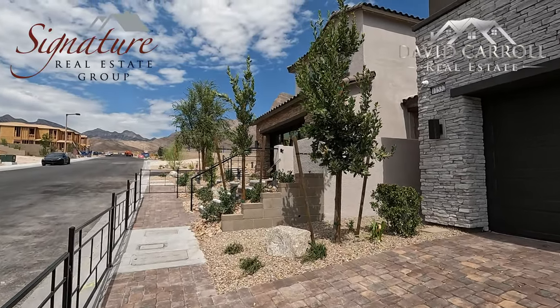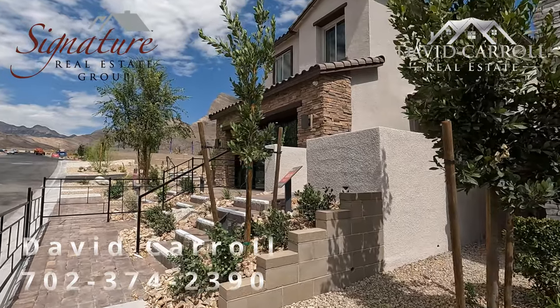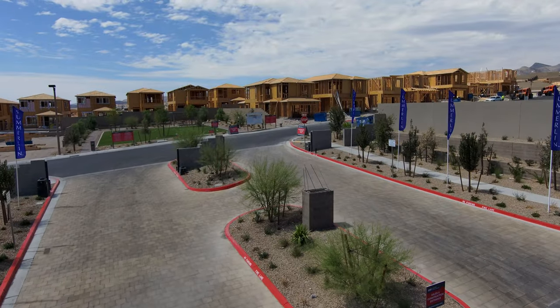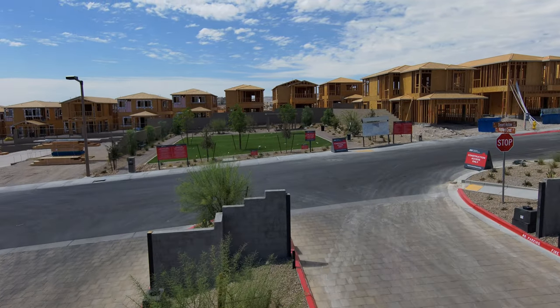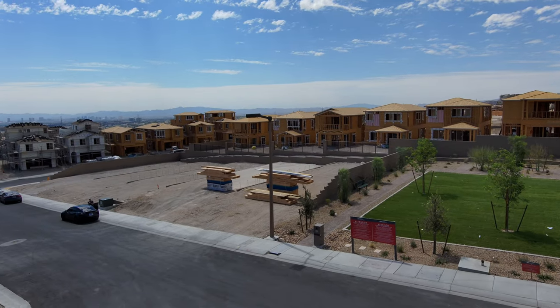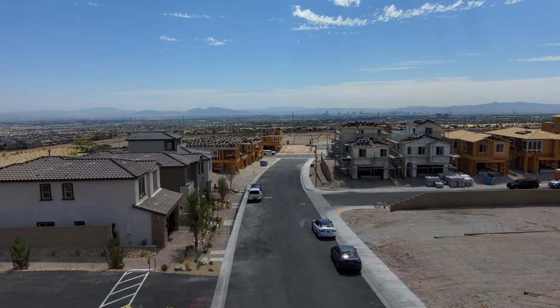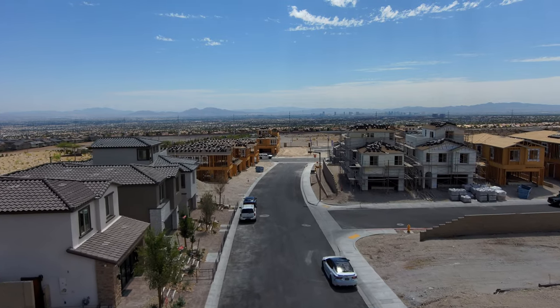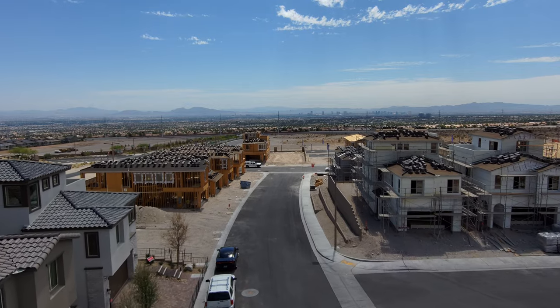Welcome back to the channel everybody. I'm David Carroll, your Las Vegas realtor with Signature Real Estate Group, and we're back here at Crested Canyon by Taylor Morrison. We're out here in Summerlin West, right off the I-215. It is warming up today — currently 82 degrees, beautiful, with five mile an hour winds. We're about 3,235 feet above sea level out here.